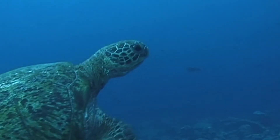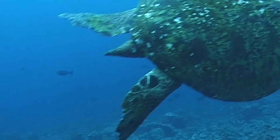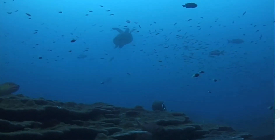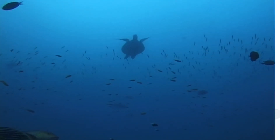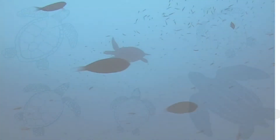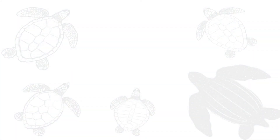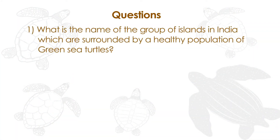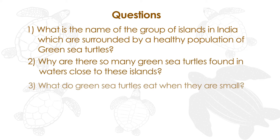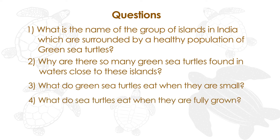We hope our friends, the green sea turtles, will continue to have homes in Indian waters. Thanks for joining us.